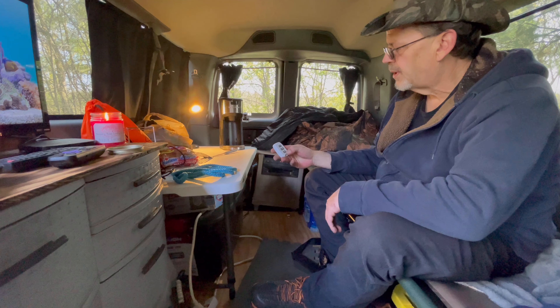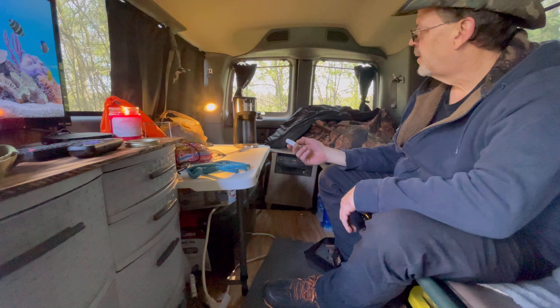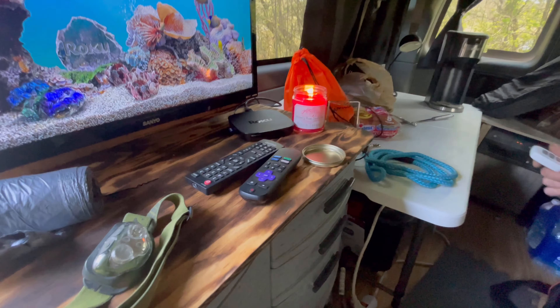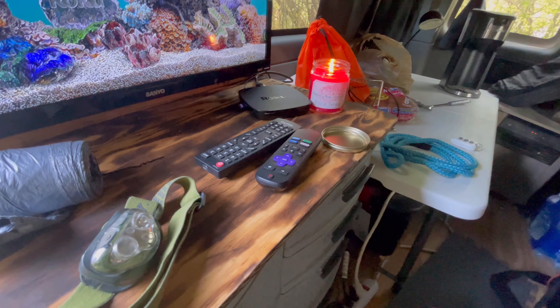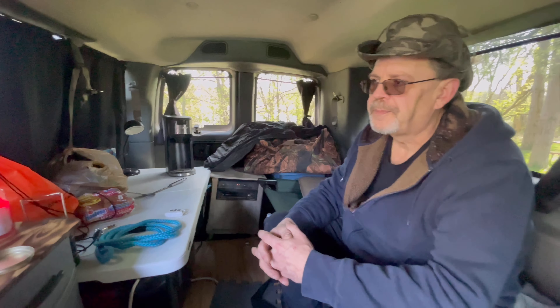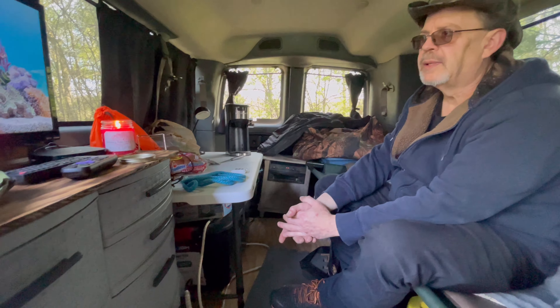You even got your coffee pot down there and a fancy light — you even got a remote control for your light! You got three different plugs you can hook up, so I don't have to get out of bed. And you got plenty of room inside here. You got Roku.